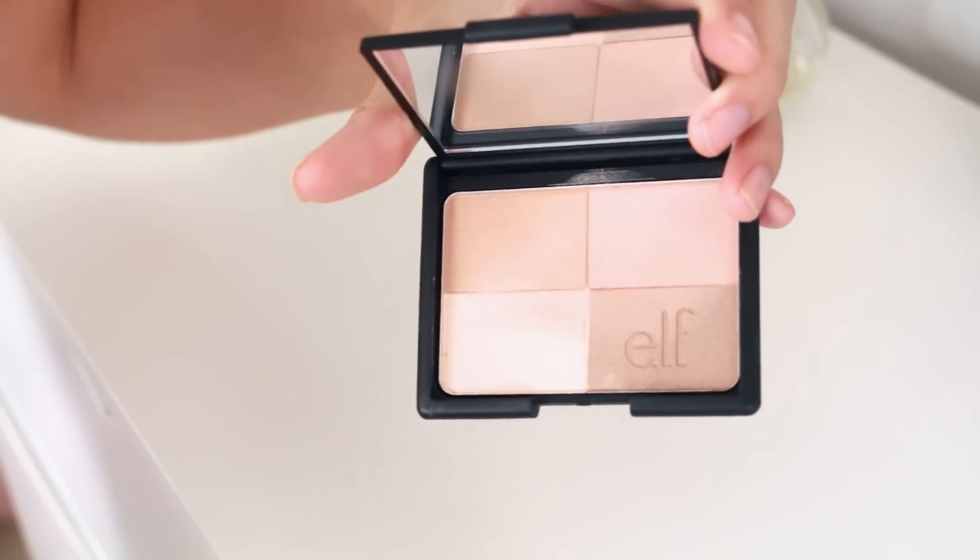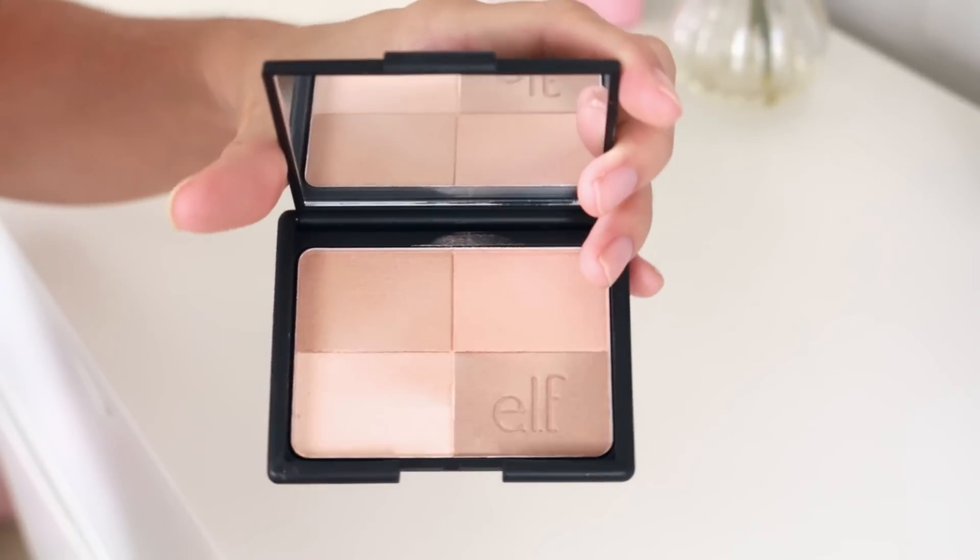And then the other thing I got is the e.l.f. Studio Golden Bronzer. I got this one in the shade Golden — it's so pretty. It's quite light actually but I think it would be nice for like an all over golden shimmer.